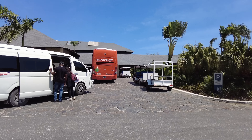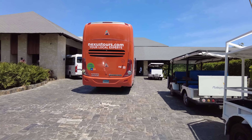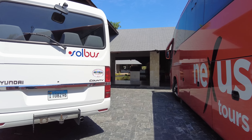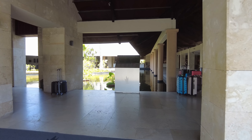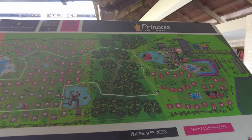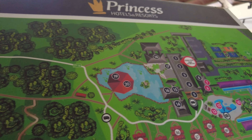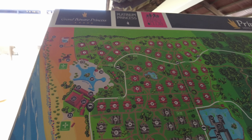When I first got here, this is where the taxi dropped me off, so this is where most guests would be checking in. Here's a map of the property — we are here and I started over there. You can see they've got this green belt that runs in the middle, and I'll head down to the beach.